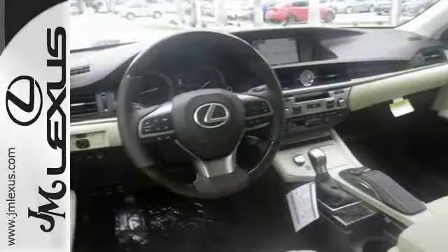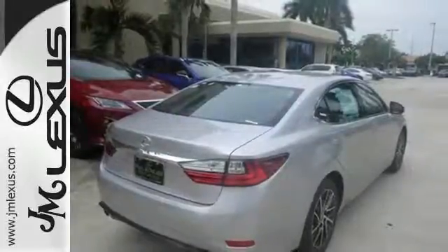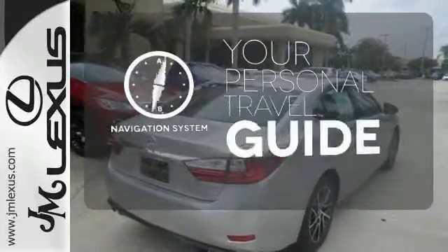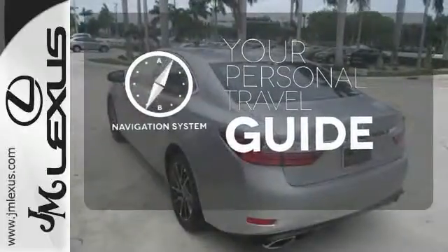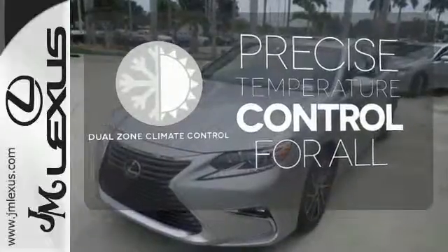Enjoy all this performance along with the conveniences of Bluetooth, HomeLink and a backup camera with guidelines. It comes with a navigation system to easily guide you to your destination. No one will complain about the temperature with a dual zone climate control.